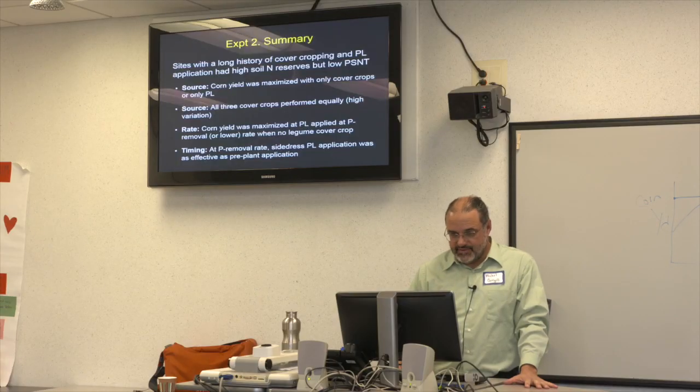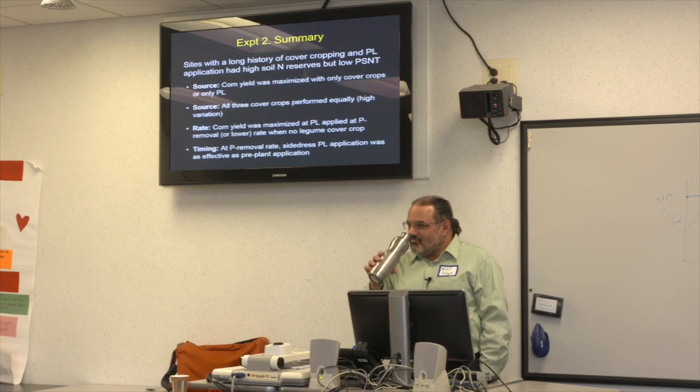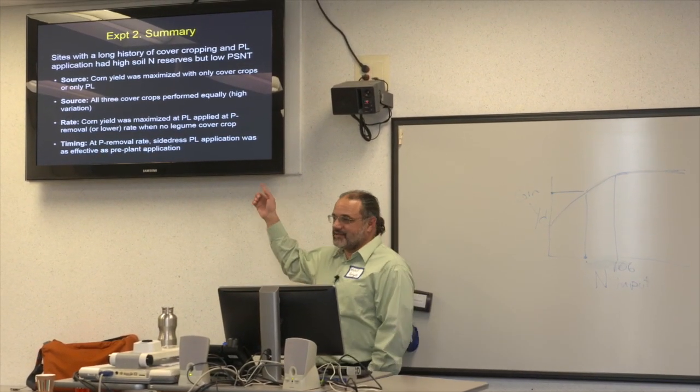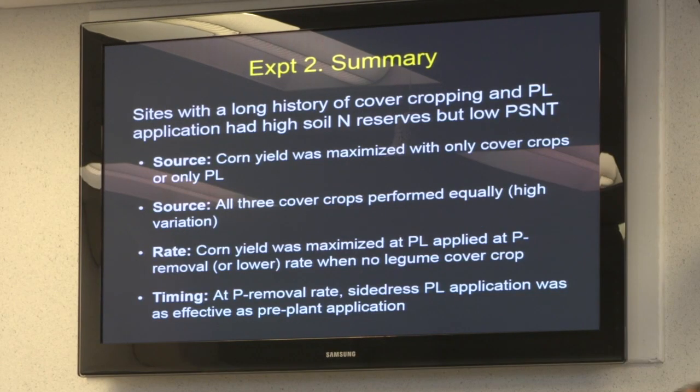This is pretty radical — to think that you wouldn't get any substantial difference if you didn't add fertilizer and just used the cover crop. The question is how many years you could do that — which is exactly what experiment four addresses. You do have to think long-term because your phosphorus is building up from poultry litter applications; if you're not applying any it's going to go down, though it takes time.